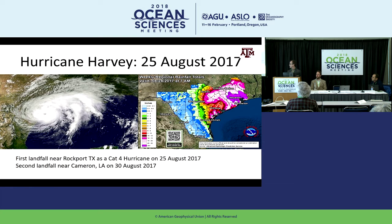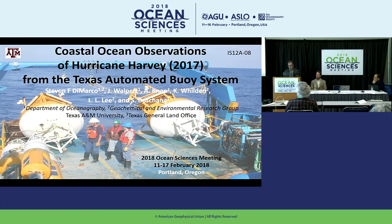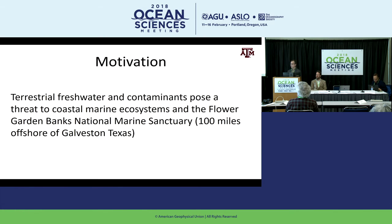That map on the right shows the amount of inches of rain that fell. All that fresh water has to go somewhere — in this part of the world, it goes out into the coastal environment and impacts offshore ecosystems. Our motivation became: what was the effect of all that terrestrial fresh water and the contaminants inside it? A lot of people's homes were flooded — there's antifreeze in garages, oil and gas in cars. Half a million cars were flooded in Houston. All that effluent has to get out, posing a threat to coastal ecosystems off Texas.